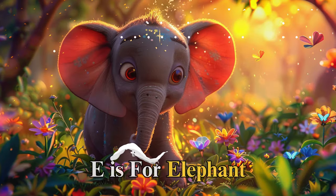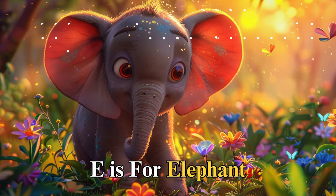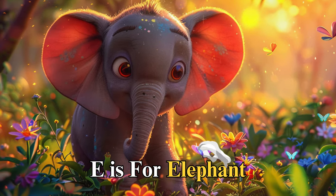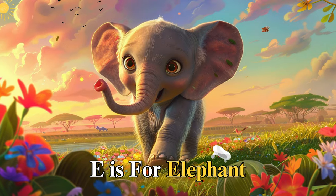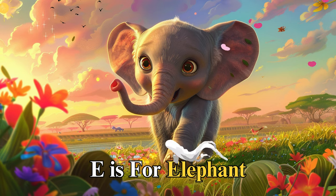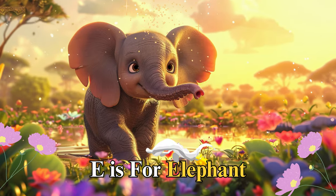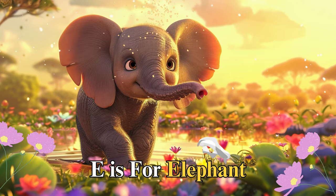E is for elephant, named Eli, who had a memory sharp as a tack. Eli remembered every path of the vast savanna and the location of the hidden waterholes. During a particularly dry season, Eli led her herd to a forgotten spring, teaching us the importance of knowledge and leadership in times of hardship.